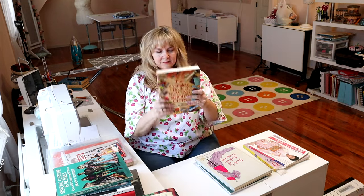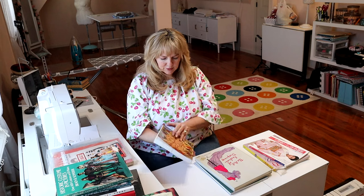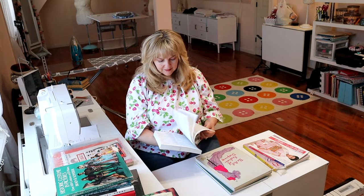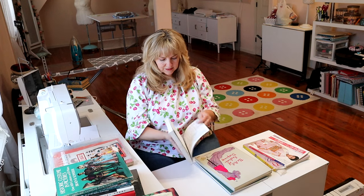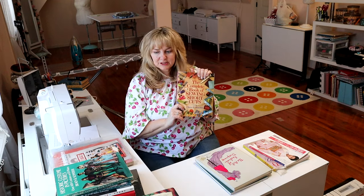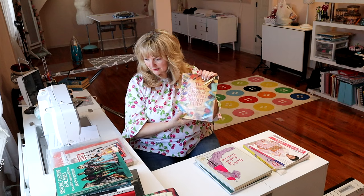I have one more Claire Schaefer book — this is the Complete Book of Sewing Shortcuts. This is a little like the Reader's Digest book. It has a nice glossary, great photographs, and a really good reference guide. Claire Schaefer's Complete Guide to Sewing Shortcuts.